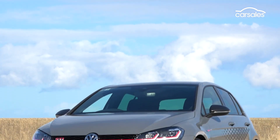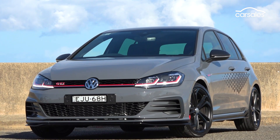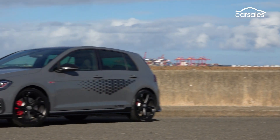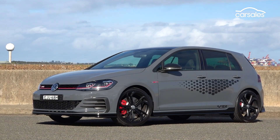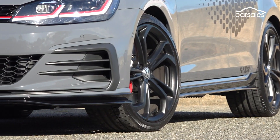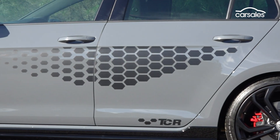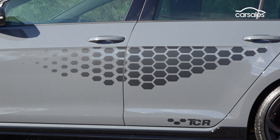As for pricing, the Golf GTI TCR sits between the standard GTI and the top shelf Golf R with an asking price of $51,490 before on-road costs. That is, however, if you can get your hands on one — Volkswagen are delivering just 300 examples of this limited edition hot hatch.